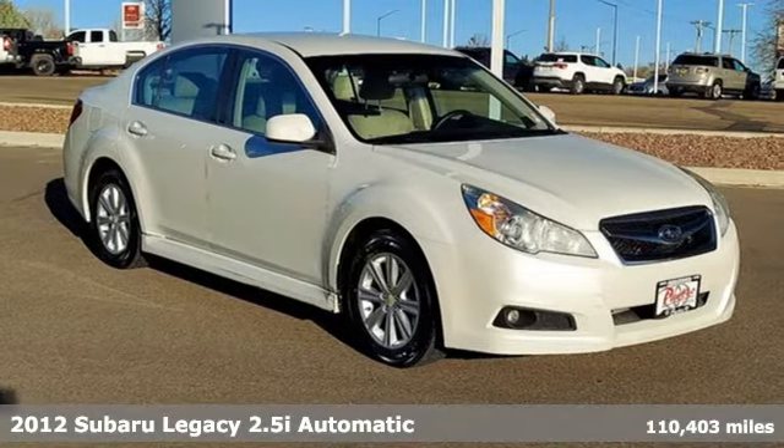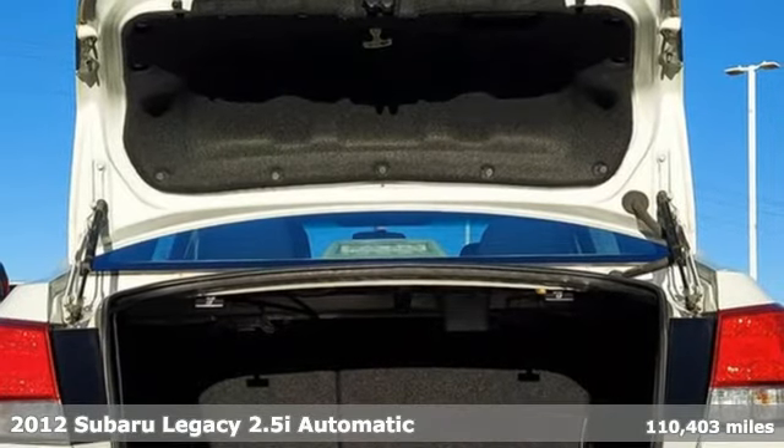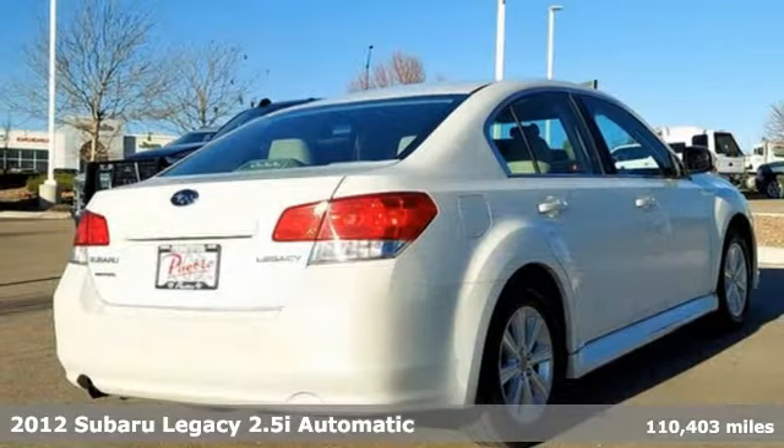It's a 2012 Subaru Legacy. Refined, accommodating and adventurous, the Legacy is Subaru doing what it does best.